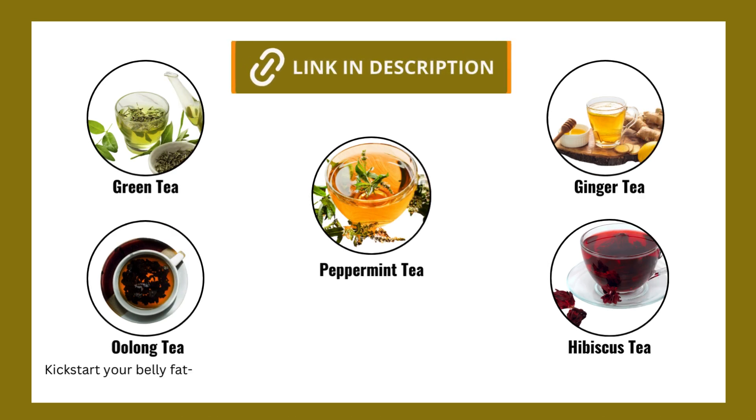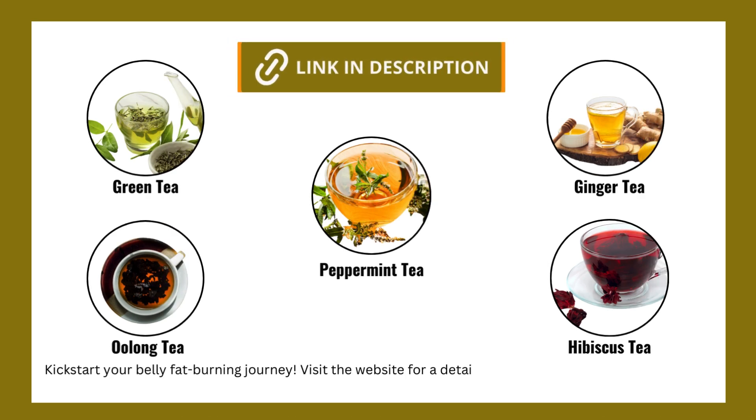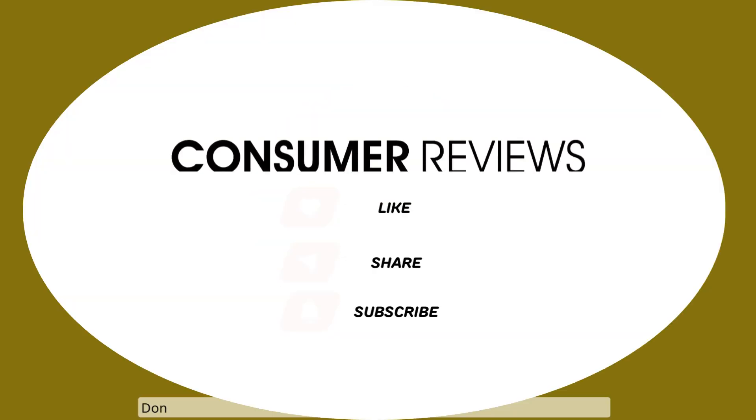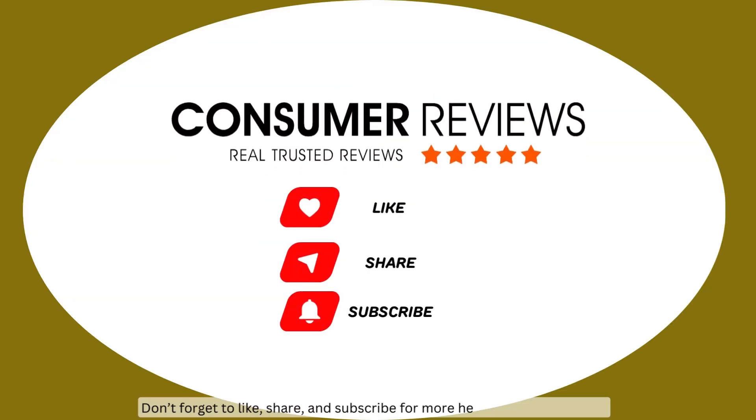Kickstart your belly fat burning journey — visit the website for a detailed review on how these teas can help you. Link in the description. Don't forget to like, share, and subscribe for more health tips and reviews.